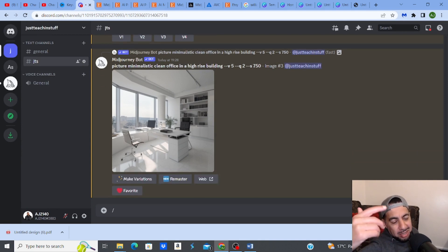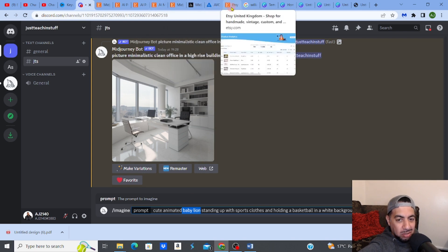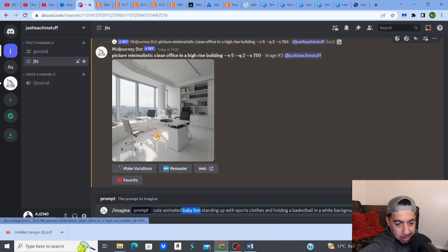Now I'm going to create a cute animated character prompt, since that's popular on Etsy. In MidJourney you start with '/imagine' followed by your keywords. My prompt includes: 'cute,' 'animated,' 'baby lion,' 'standing up with sports clothes,' 'holding a basketball,' 'white background' — just a string of descriptive words.